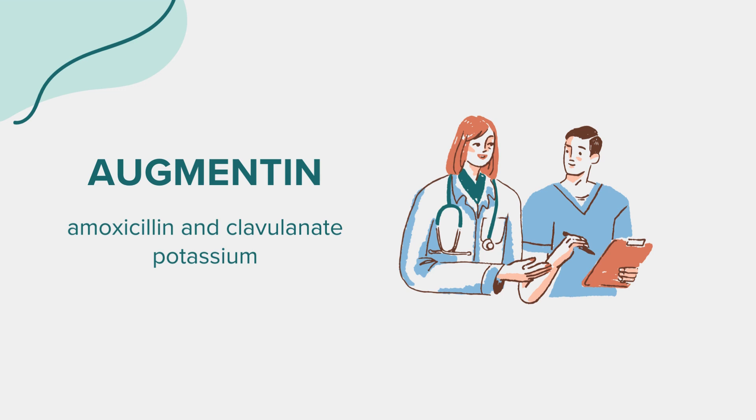What to do in case of a missed dose or overdose: If you miss a dose, take it as soon as possible, but skip it if your next dose is almost due. In case of an overdose, seek emergency medical attention. Symptoms of overdose include nausea, vomiting, stomach pain, diarrhea, skin rash, drowsiness, hyperactivity, and decreased urination.